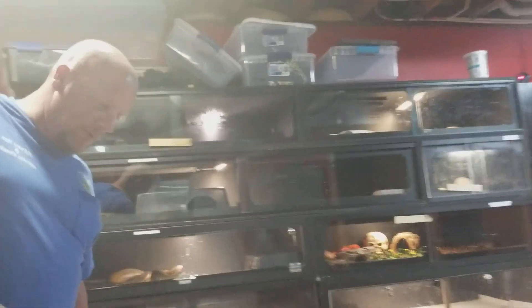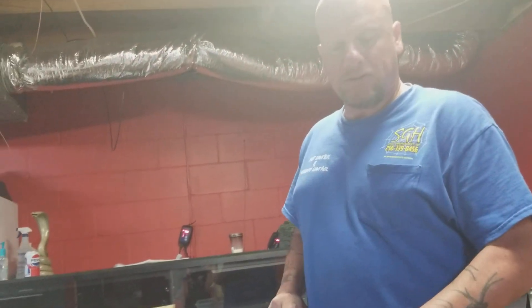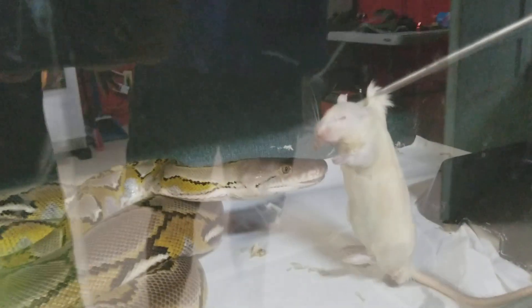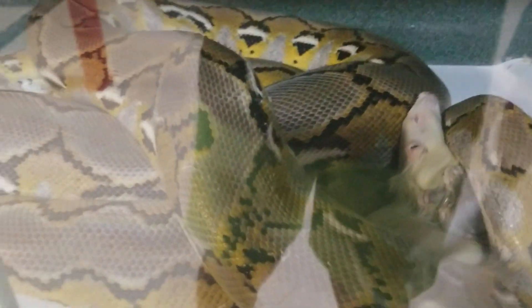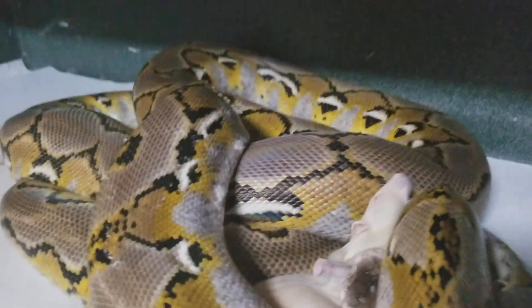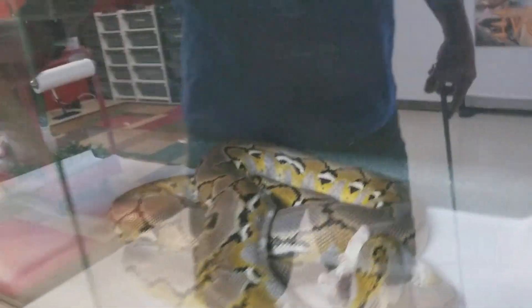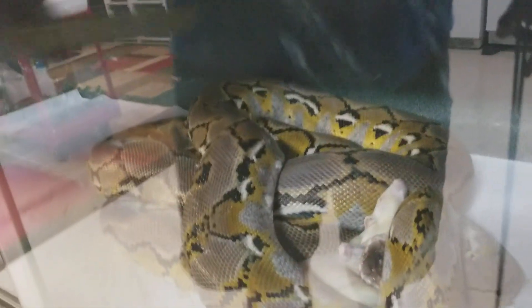Liam shed, so we'll give him a good meal. Liam is my proven breeder — he is a platinum, just like Phoebe. So you can tell the yellows and the grays. He usually does really good with the feeding. Again a beautiful snake — he's about 13 feet and never has a problem with eating.